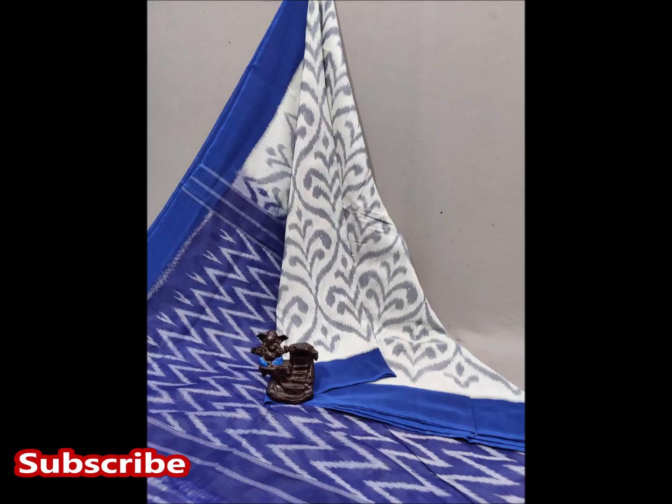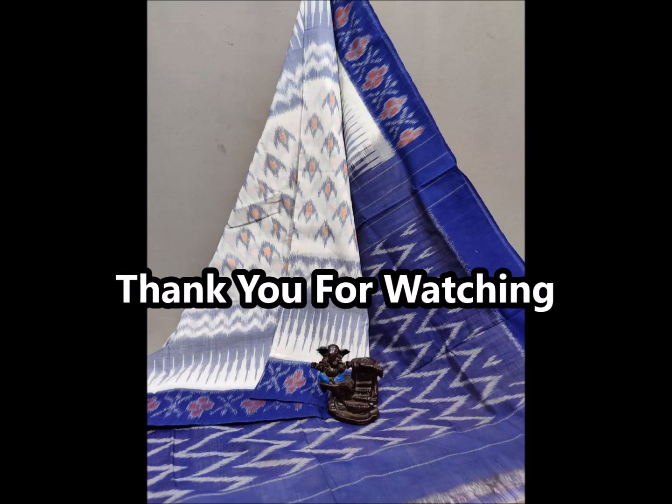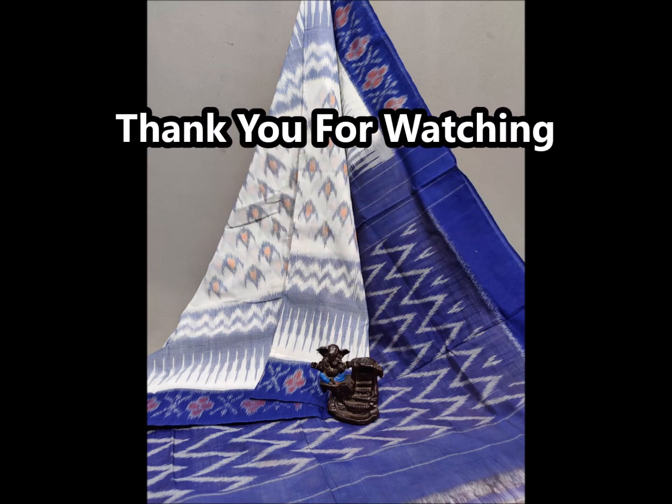If you are interested, please like, share, and subscribe. Thank you for watching. Bye!